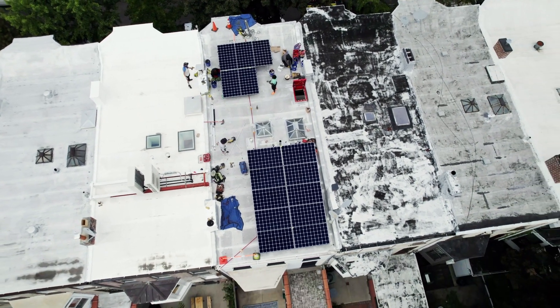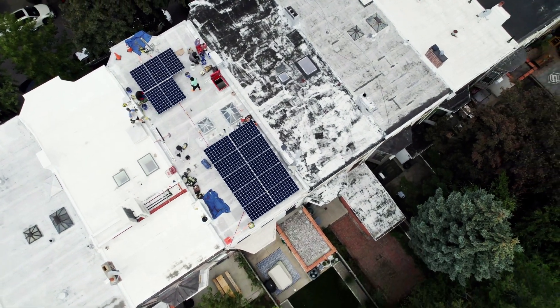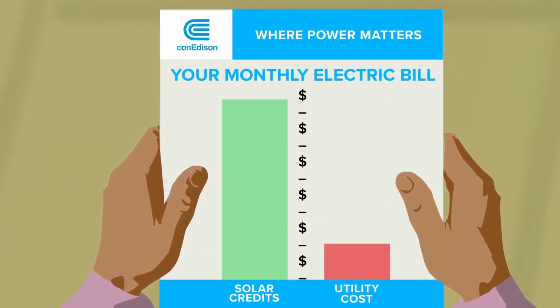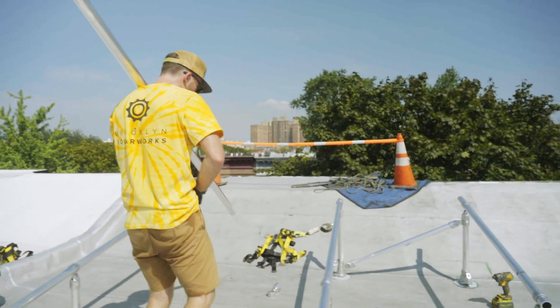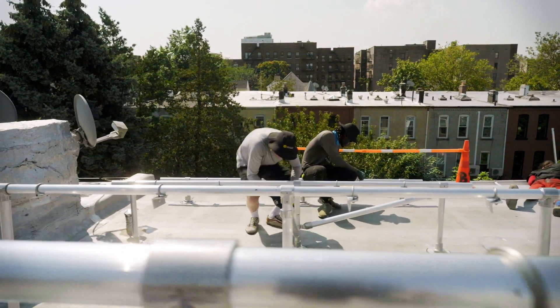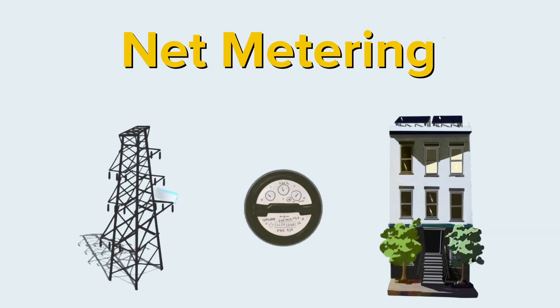If you produce extra electricity during the day that you don't consume, the excess is sent to the grid and you receive credit for it on your monthly Con Edison bill. This credit balances against the electricity that you consume during the evening when your solar system is not producing energy. This arrangement is called net metering and is enabled by a special two-way meter that keeps track of how much energy you import and export in real time.